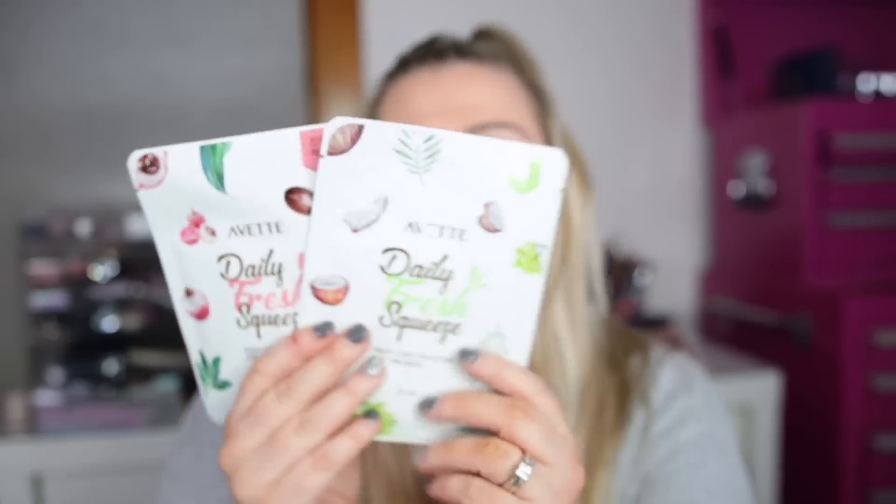Last but not least in this Ultimate box I got a couple of sheet masks from the brand Yvette — both are the Daily Fresh Squeeze. I've said this before but I don't love sheet masks. I feel like they're kind of wasteful since they're only a one-time use. I prefer a mask I can use multiple times. This set retails for $8.